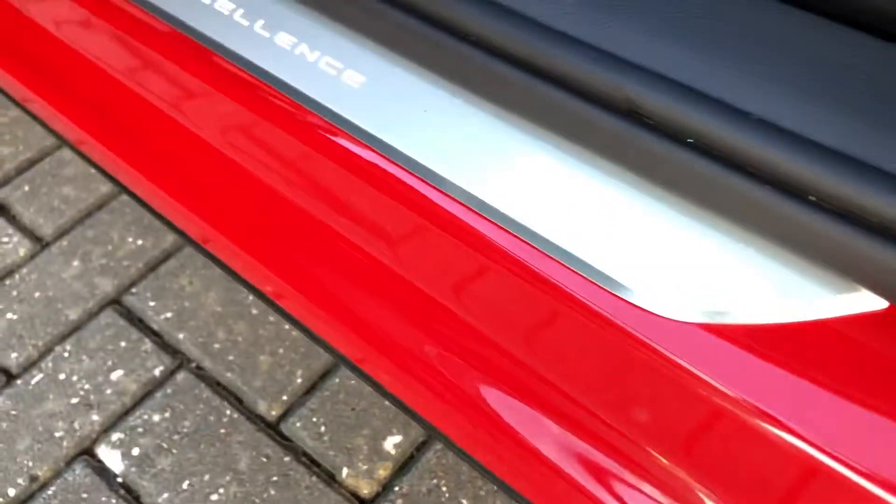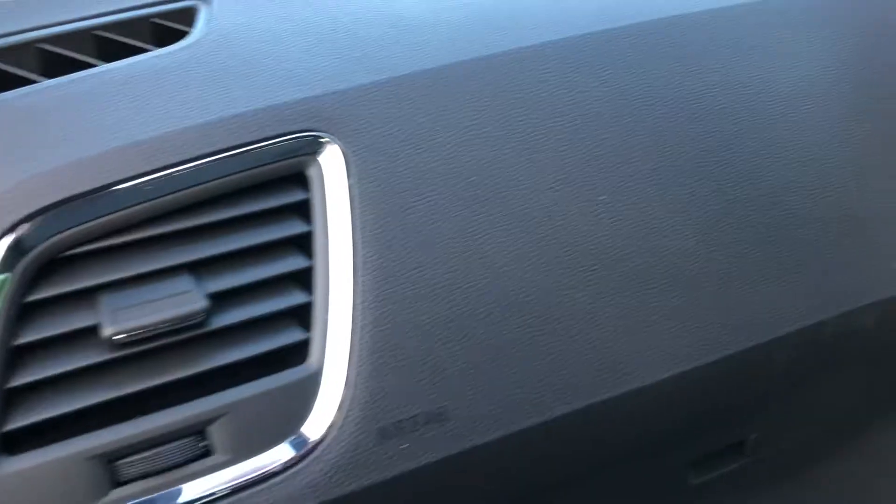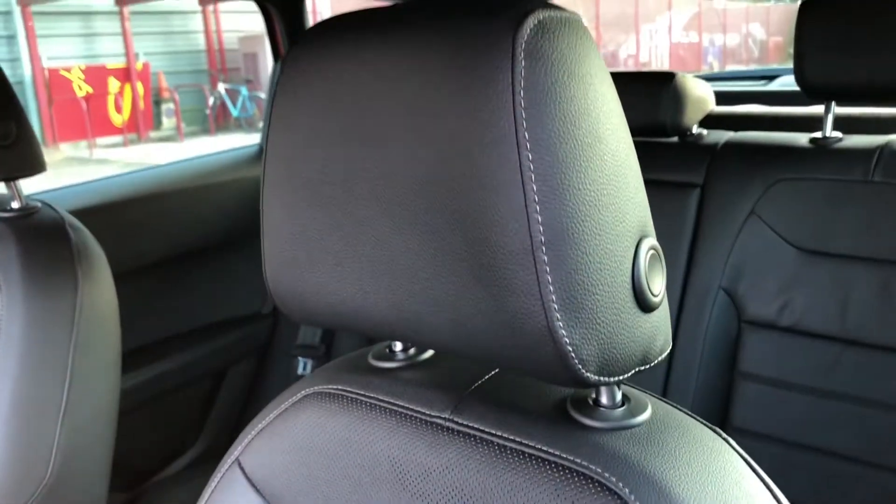Going onto the passenger side now you can see the excellent tread plate there as well as the chrome surround on the vent. In the front you've also got the full black leather sport seats, just continuing that fantastic look of the rear seats into the front.